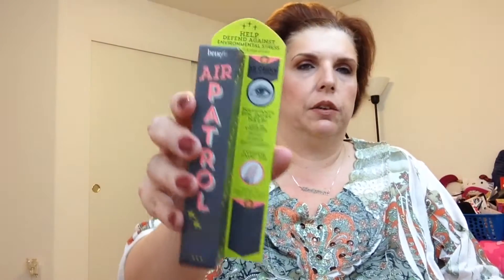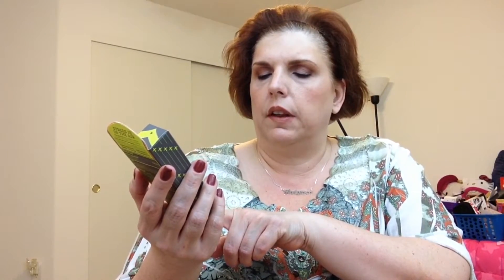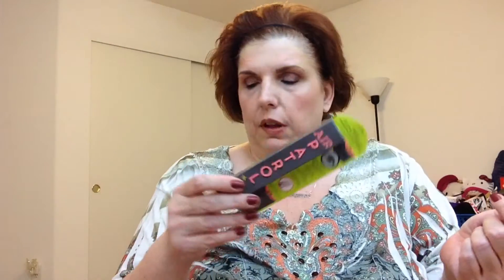So these are the products I got, and I'll tell you which are the full-size and what I got for purchasing. So first off, I got the Benefit Air Patrol. This is the BB Eyelid Cream — basically a BB cream for your eyes, but also an eye shadow extender. It also says it has certain effects like calming and soothing, relieves dryness, and extends the wear of eye shadow. So we'll have to try that in a future makeup basket and see how it works. That's the first full-size product I got.